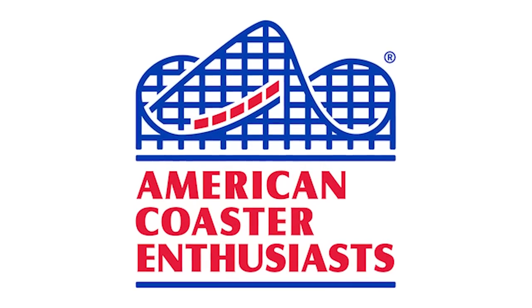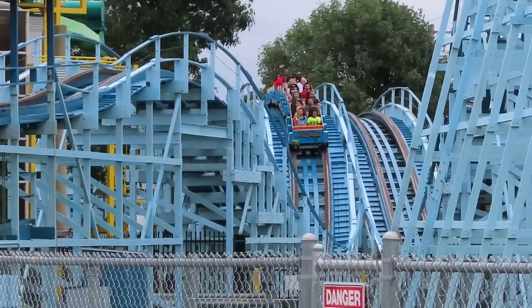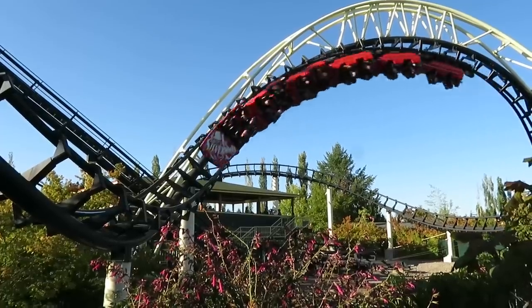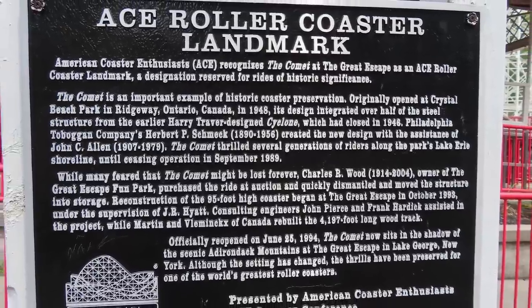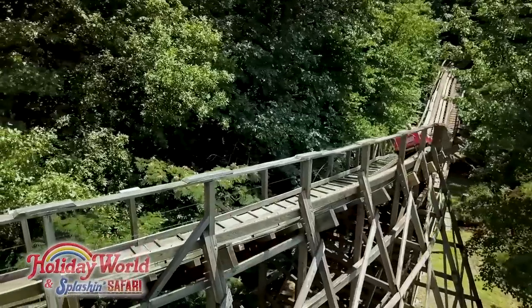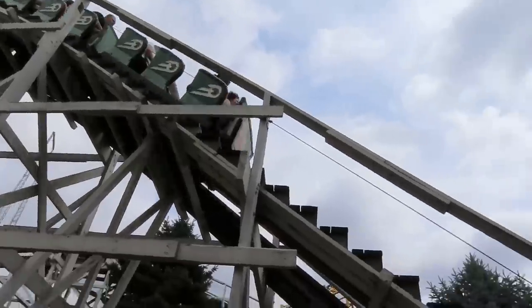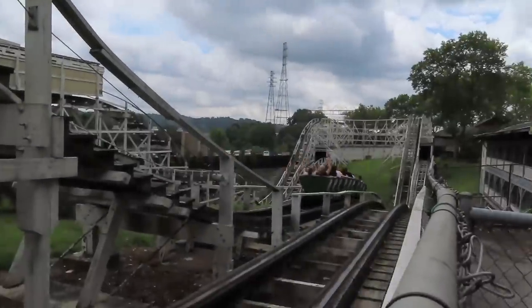The American Coaster Enthusiast is the most popular coaster club out there. In 2000, they started a program to recognize coasters that are historically significant. Each coaster gets a plaque explaining its history. And over the last 23 years, they've given the honor to 47 coasters. Today, let's look at all of them and rank them up from worst to best.